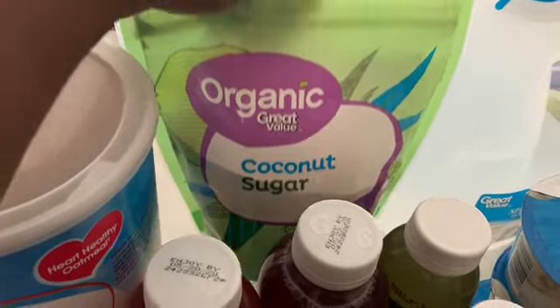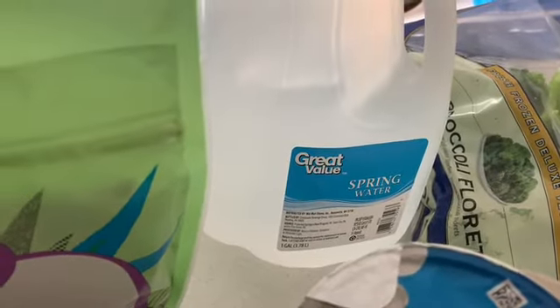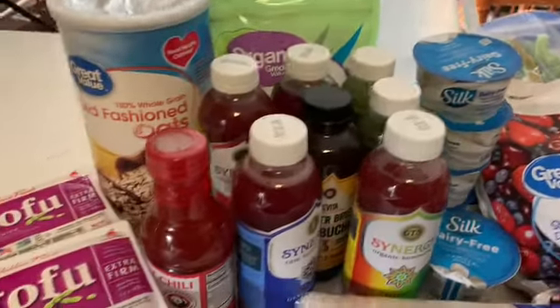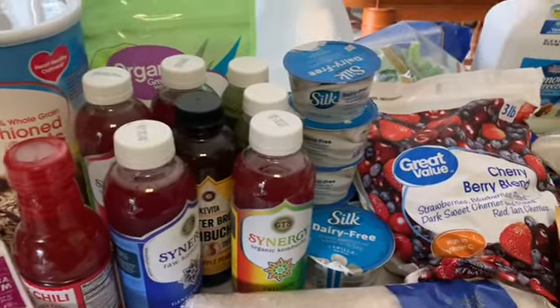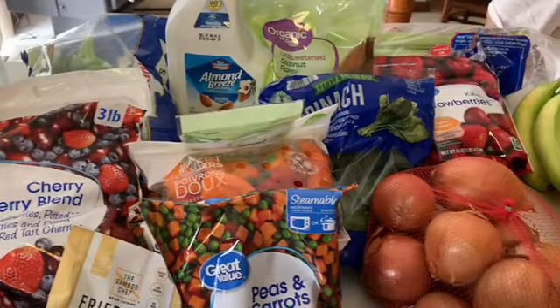I always like meal prepping because it really helps me keep on track with eating plant-based. And right there you just saw a big container of oatmeal and coconut sugar for the homemade granola. I also picked up seven gallons of spring water because I drink a gallon of water a day, and if I physically have the gallon it just somehow makes it easier for me.